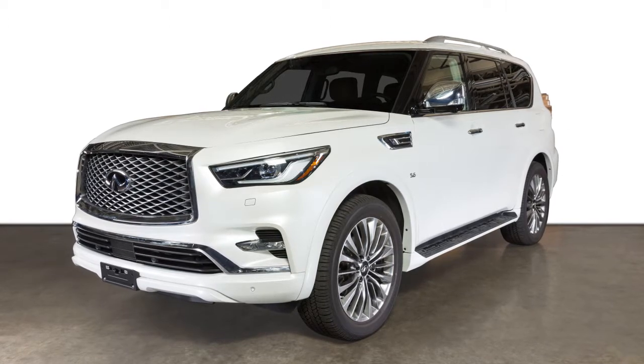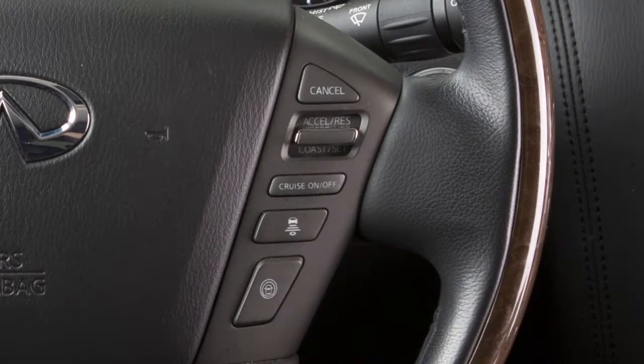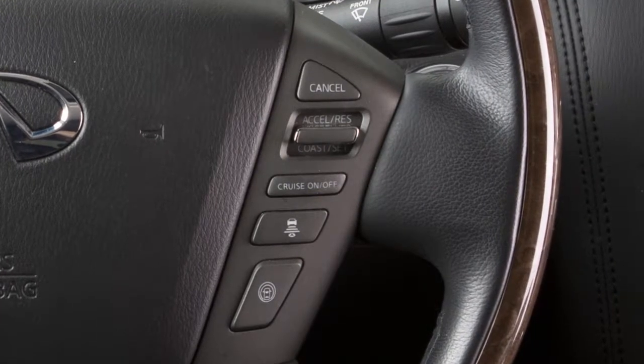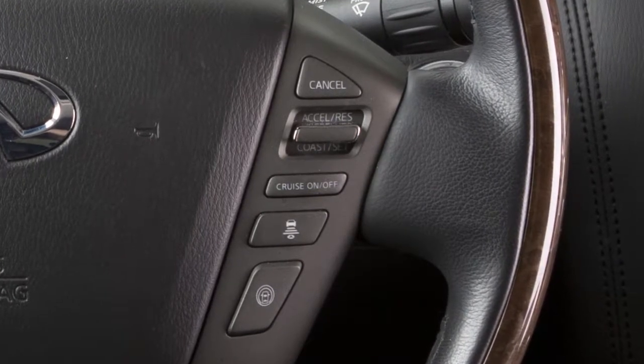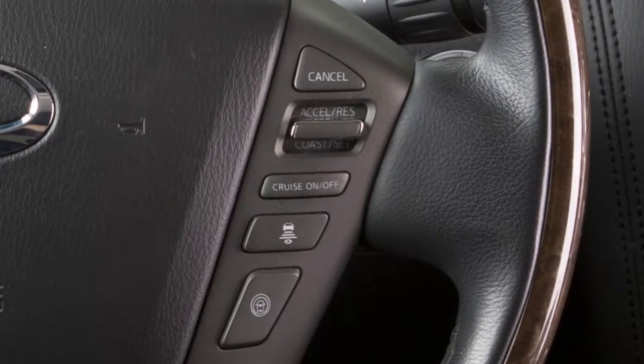If your vehicle is equipped with the Intelligent Cruise Control, or ICC system, it works like a standard cruise control only with the added feature of maintaining a selected distance from the vehicle in front of you. The ICC system offers two cruise control modes.